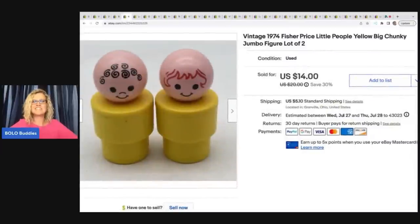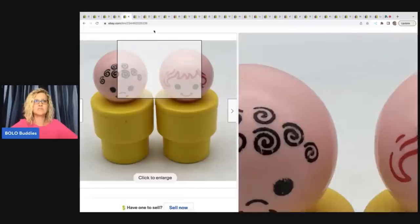These are the vintage 1974 Fisher Price Little People Chunky Jumbo Figures — two of them. I got these out of a thrift store mystery box and I sold these for $14 plus shipping.